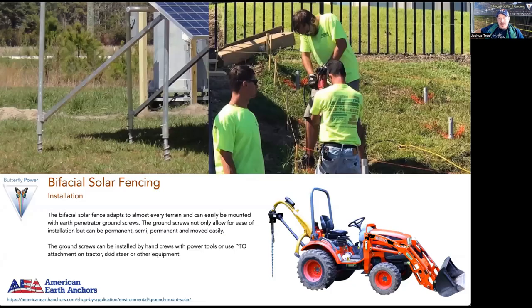Here's the installation method we're going to look at today: using Helical Earth Anchors. This is an incredible company called American Earth Anchors that I've been utilizing for years. What's amazing about Helical Earth Anchors is they can be put in by hand tools with a small crew, or you can use any piece of equipment with a PTO and an attachment. This ability to use hand crews and go into the earth in a much less disturbing way versus permanent concrete footings, plus the flexibility to make adjustments or repairs — particularly with an electric tractor — is a very powerful innovation capacity when designing fencing systems.